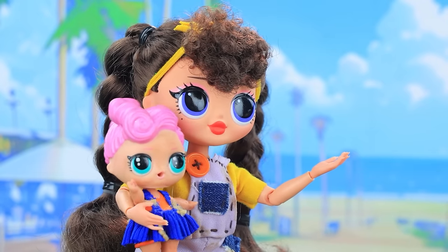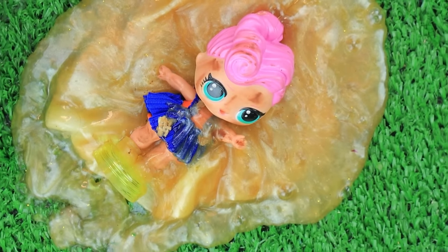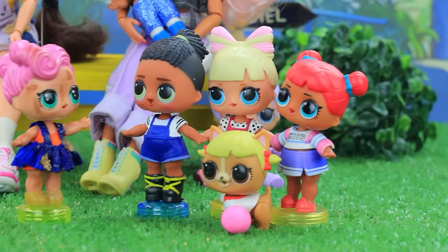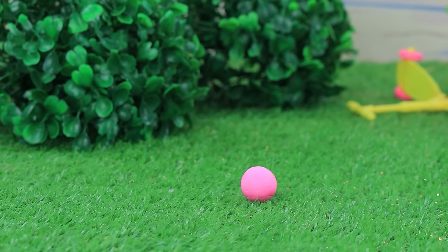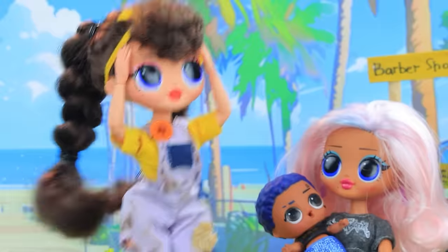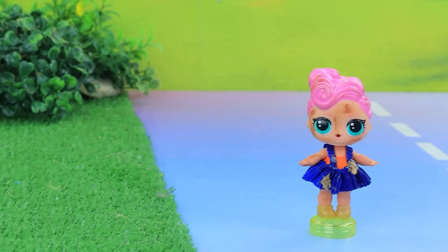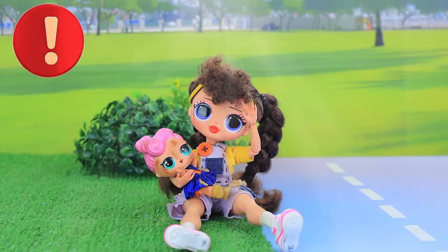Mommy, can I join them? Have fun, sweetheart. Puddle. How's that? I'm Amanda. We'll be friends. Let's play together. Bring it, puppy. I can throw. Catch. The ball is headed towards the road. It's dangerous there. Oh, the dog ran away. A car. The driver got distracted. You need to be very careful on the road.